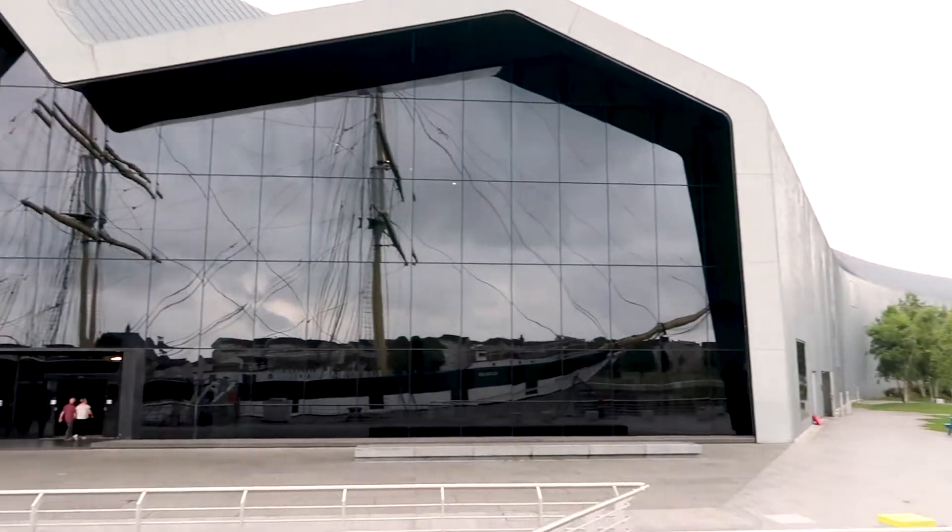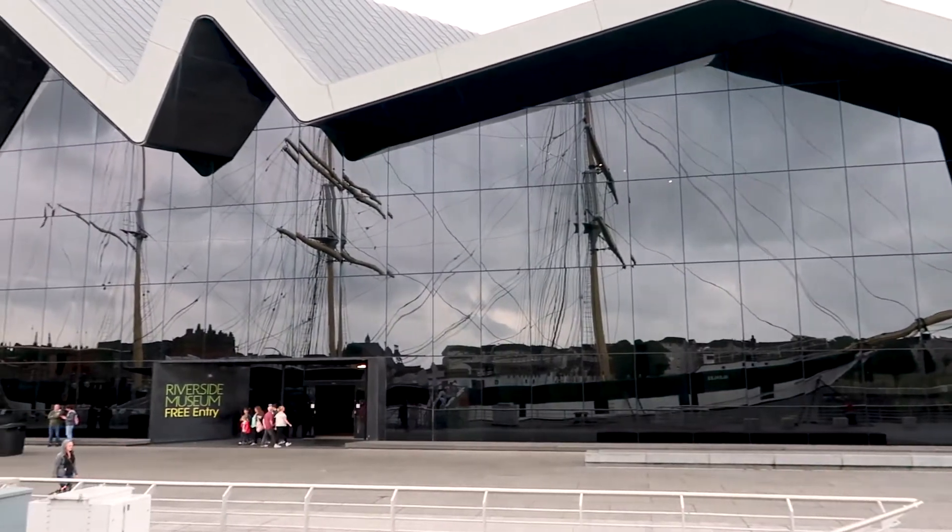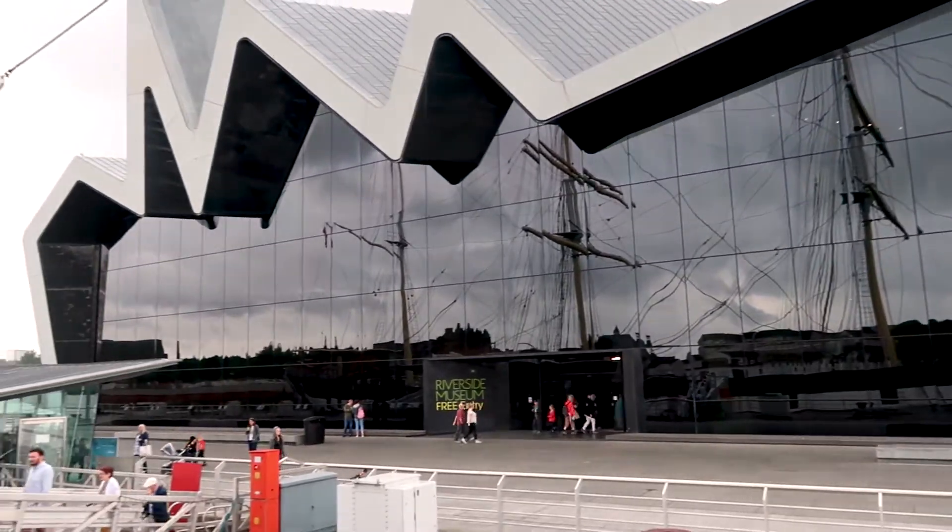Today we've arrived at the Riverside Museum. But if I look around, this used to be the old transport museum, which was up at the Kelvin Grove Museum. So it's moved down to the waterside now.